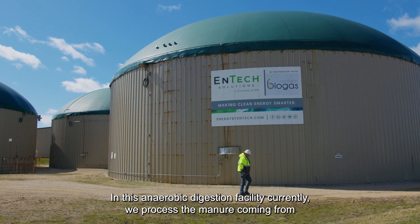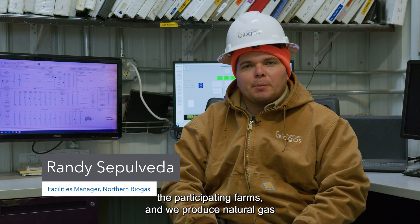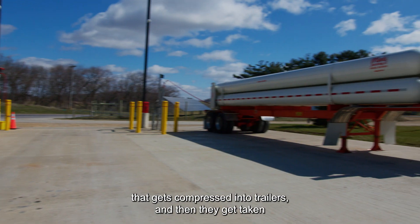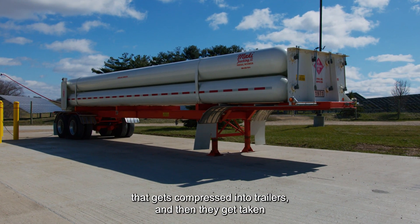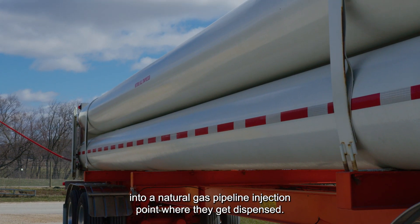In this anaerobic digestion facility, we currently process the manure coming from the participating farms and we produce natural gas that gets compressed into trailers. They then get taken to a natural gas pipeline injection point where they get dispensed.